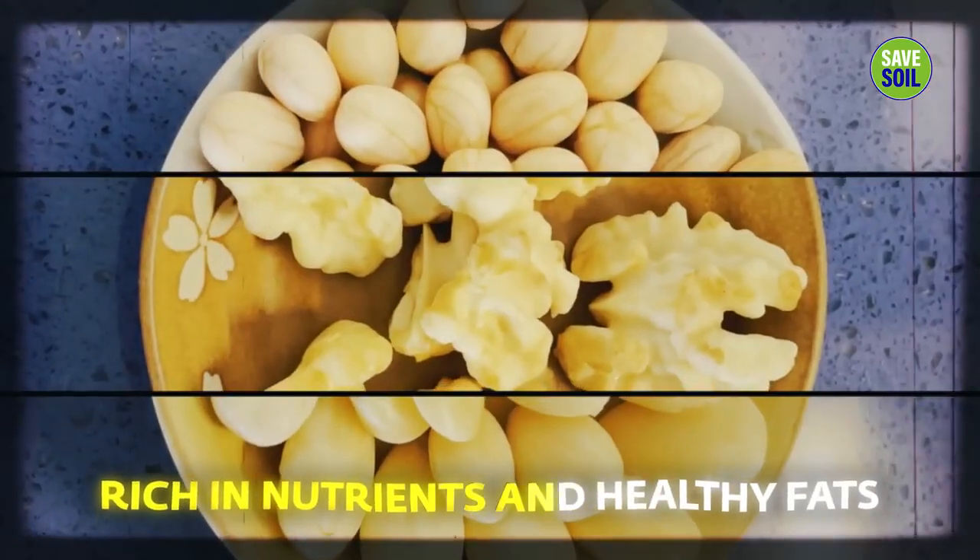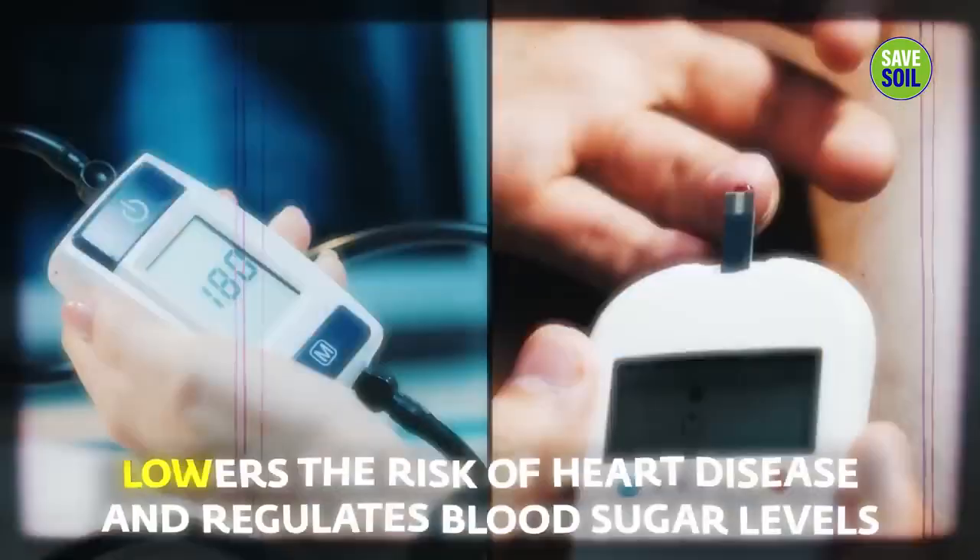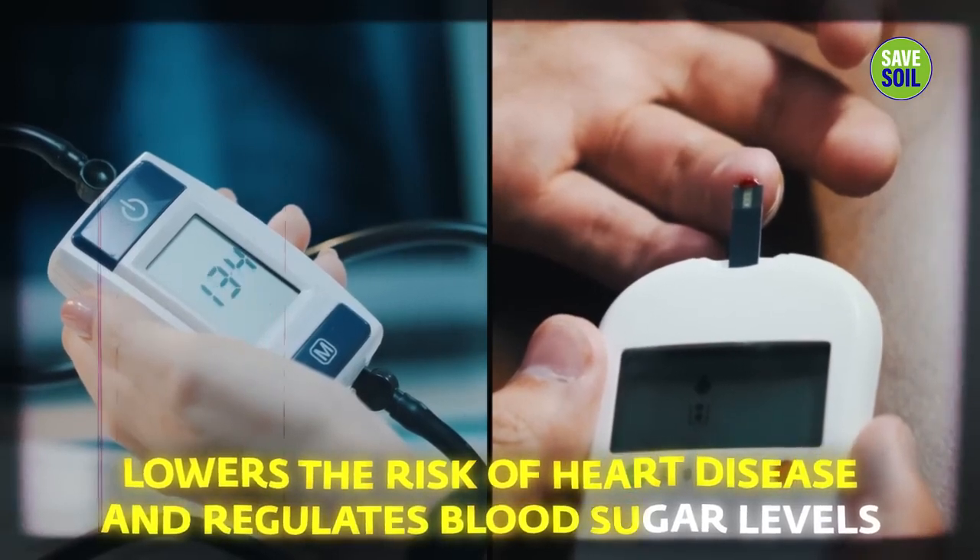Richer nutrients and healthy fats lower the risk of heart disease and regulate blood sugar levels. They're very good for you, especially if you belong to the same species — I mean.